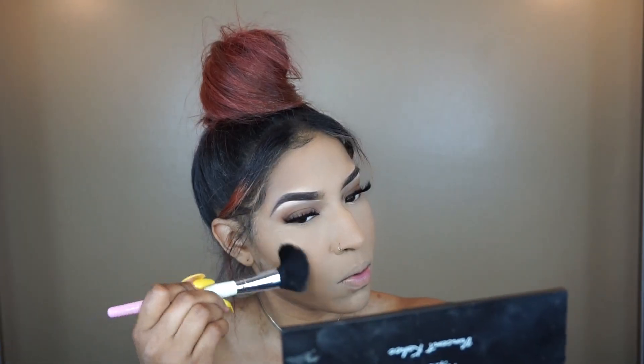To contour my face, I'm taking the Angled Contour Brush from Vanity Planet — it's just an angle brush that was perfect for contouring. They gave me literally everything: different size brushes for eyeshadow, really good blush brushes, contour brushes, concealer brushes — literally everything. And this is the blush brush I'm using from Vanity Planet, for my blush.